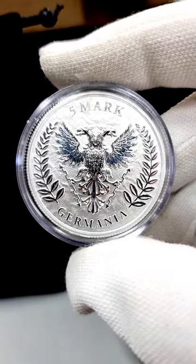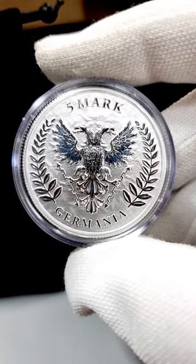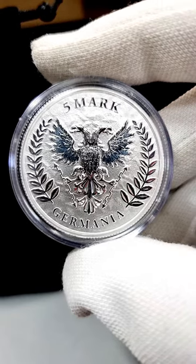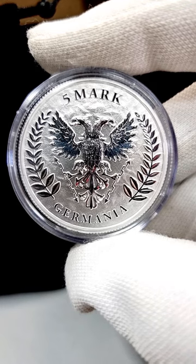Once again guys, if you get a chance to collect some of these, they are fantastic to have. High quality is assured, and they also come with a certificate of authenticity.